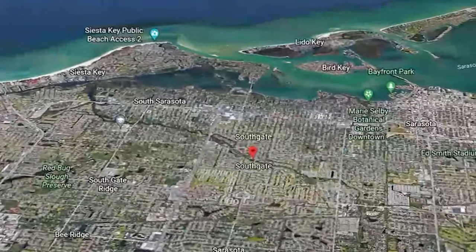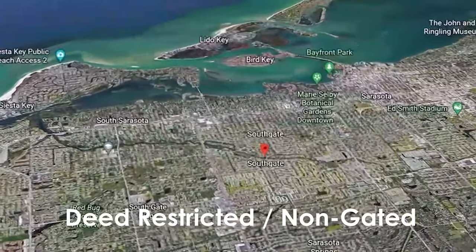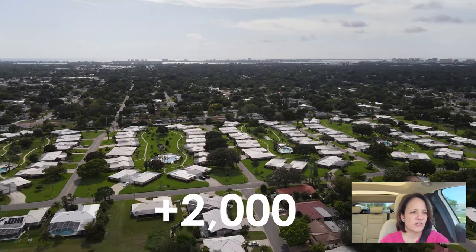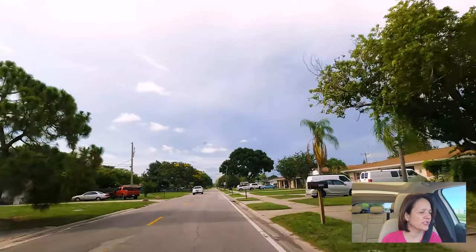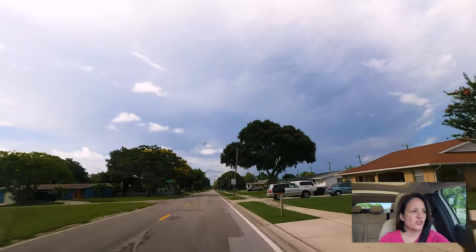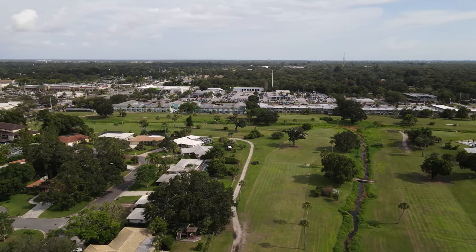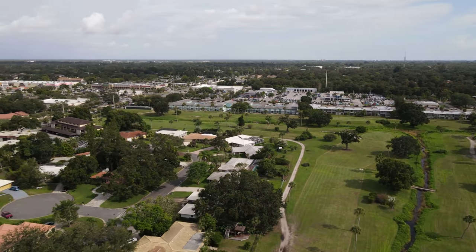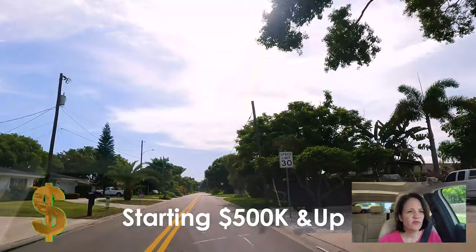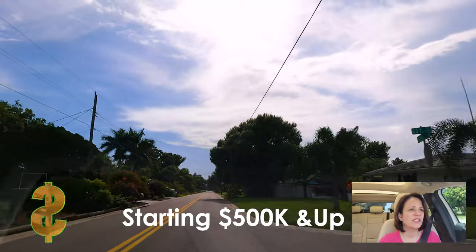Southgate is an essential location in Sarasota, close to downtown and close to Siesta Key Beach. It's perfect for somebody who wants to be in a deed-restricted community but non-gated. There are over 2,000 homes here across about 40 different deed-restricted communities. The benefit of a deed-restricted community is that it ensures a certain look in the neighborhood. The homes date back to the 1950s, many have been updated, and they're mostly ranch-style with lower ceilings. Starting prices could be anywhere from $400,000 to $500,000, depending on how many upgrades a particular home will need.